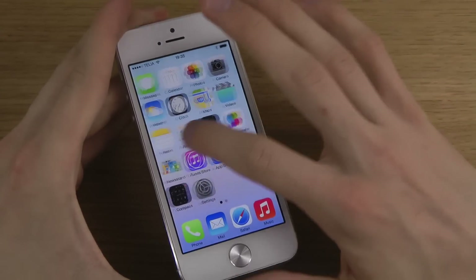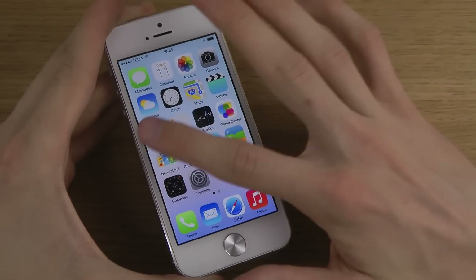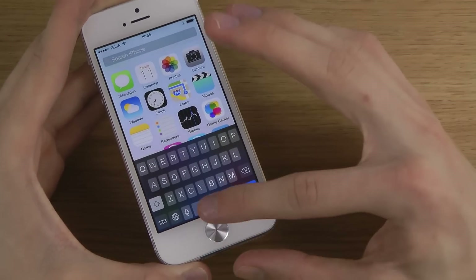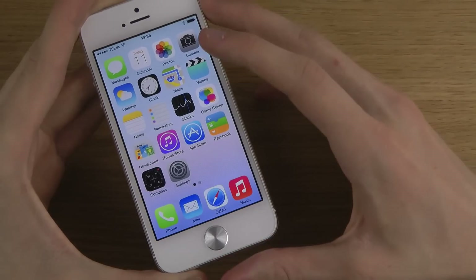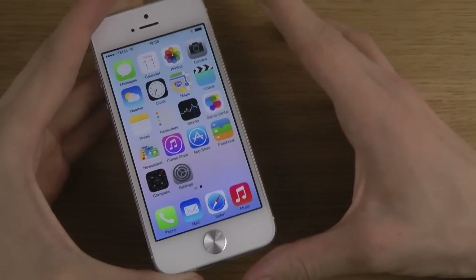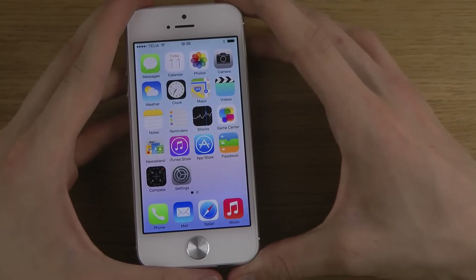Especially all the icons, which they've totally changed. You no longer have the search option when you go to the left side, but you can now use a swipe to bring that up. They've removed that, and you still have the normal pages with all of your apps. You don't have an app drawer.